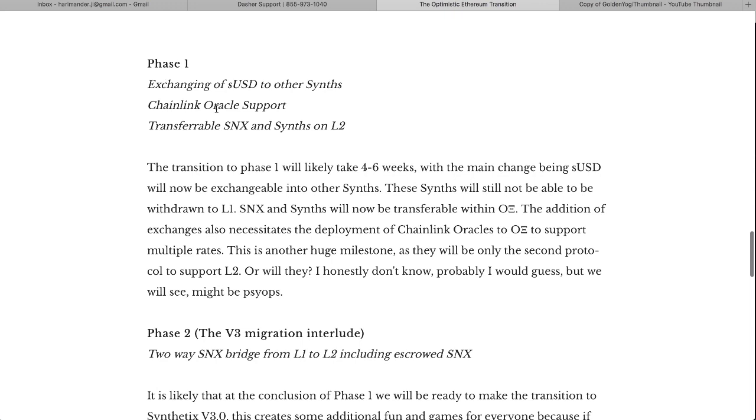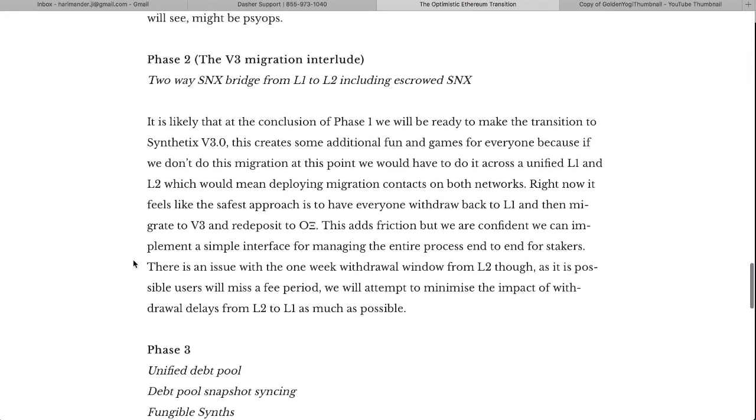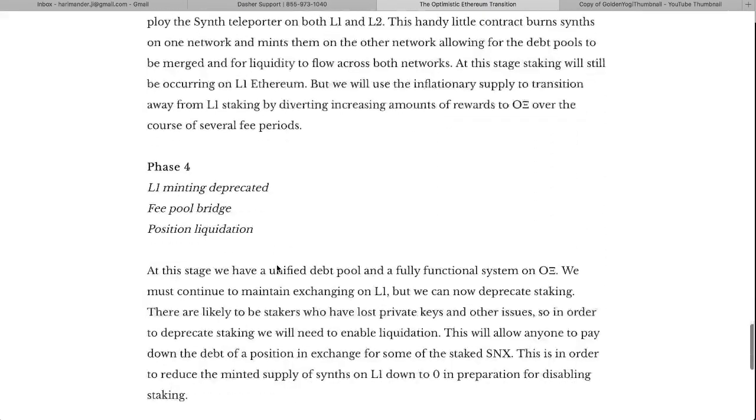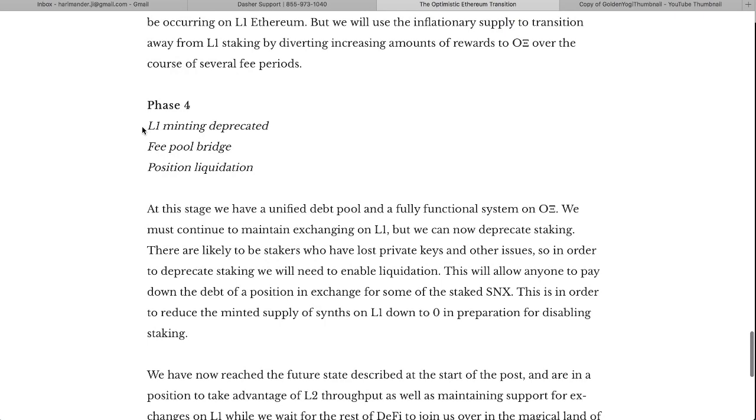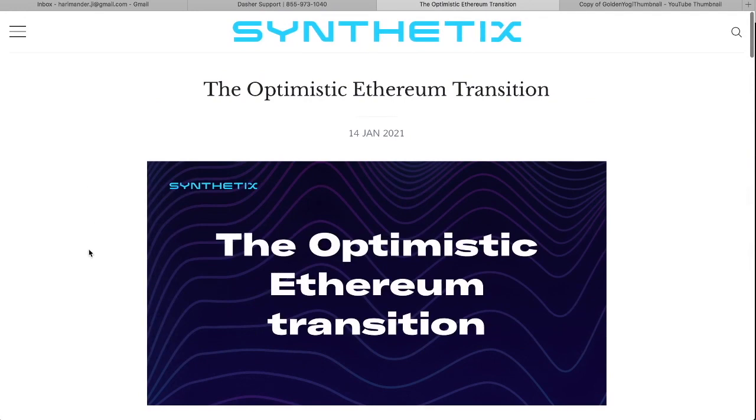In future phases they need to provide exchanging of sUSD to other synths — they've got to get Chainlink oracle support onto Layer 2, which they're still working on. By the end of it all, they want to get minting deprecated on Layer 1 in Phase 4. They even have a plan for people who have likely lost their private keys — some way for other people to pay off those debt positions in exchange for some of the staked SNX. They basically want to empty out the old system so everything can be moved over to Layer 2.